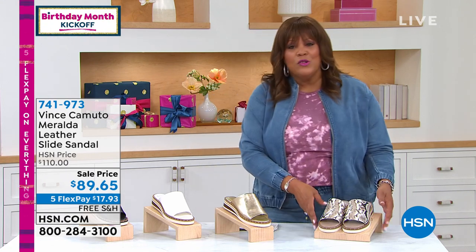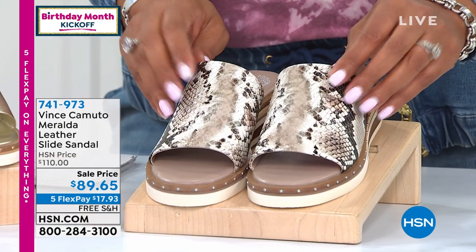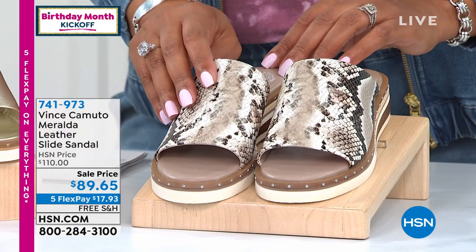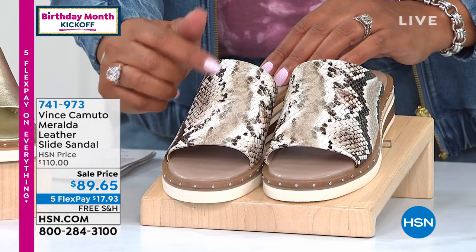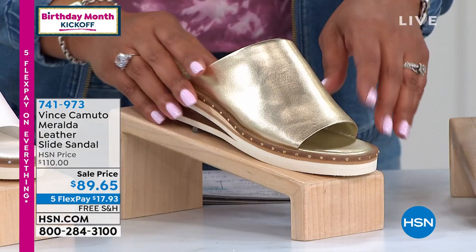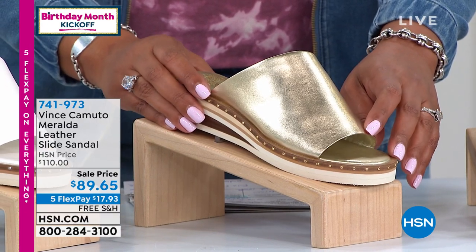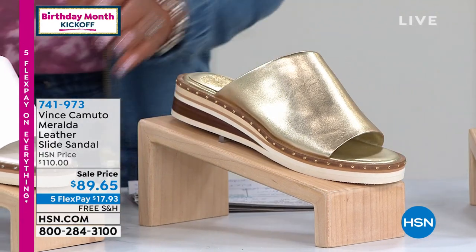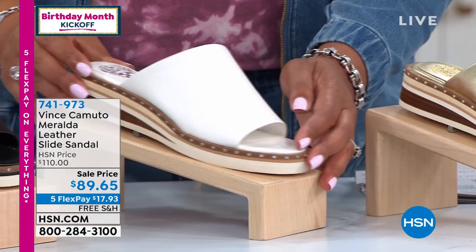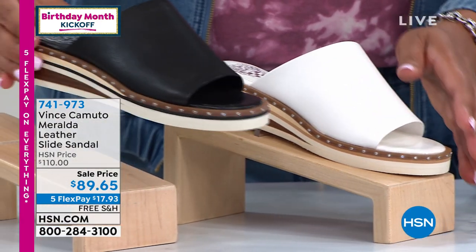I have several pairs because they're so fashion forward. If you love the whole snake animal print craze that's going on right now, this one is gorgeous — we're calling this one taupe because it has those beautiful colors in that snake embossed print. We also have this beautiful slide called the Meralda in gorgeous Egyptian gold. Is that not gorgeous? Oh my goodness. And then we also have the slide in wonderful white — fresh and pure — and then the sleek sophisticated black.